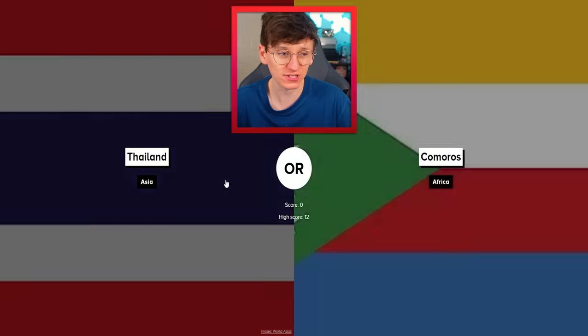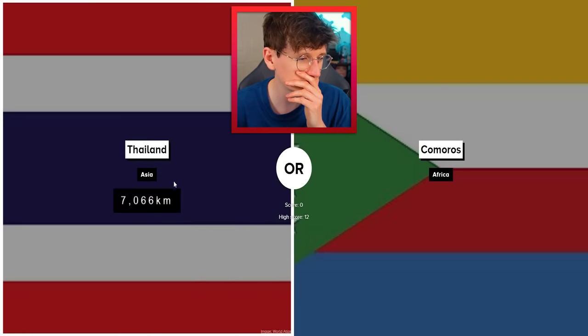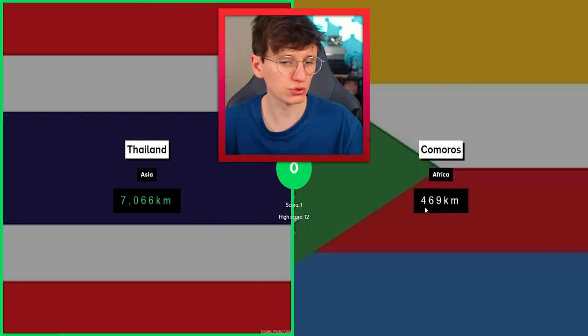Thailand and Comoros. Comoros — lots of little islands. Thailand's quite long, so I think I'll go with Thailand. Yeah, 7,000 compared to 400.